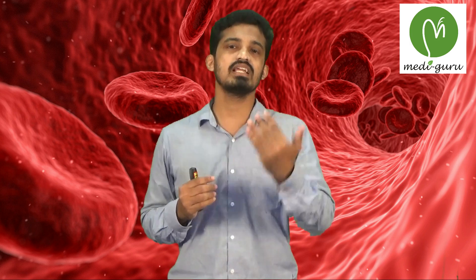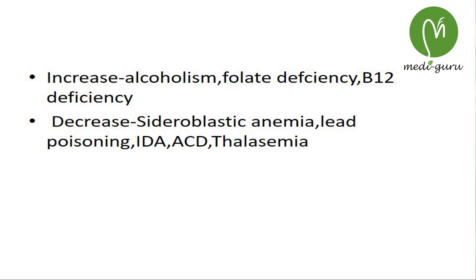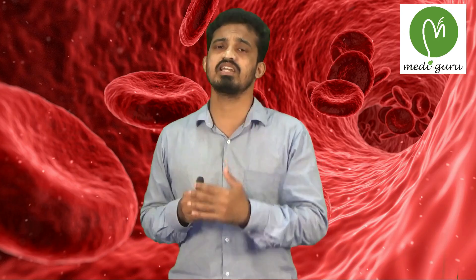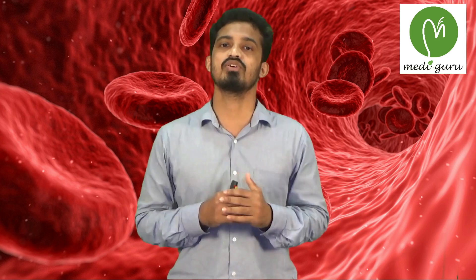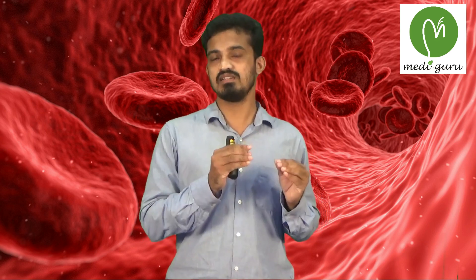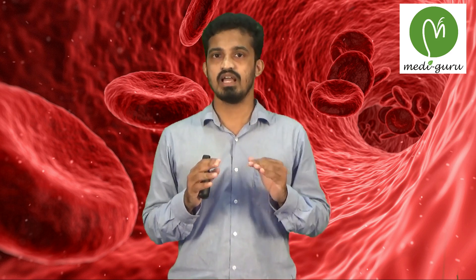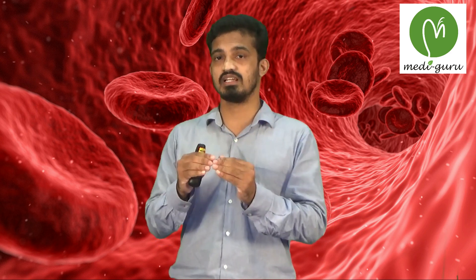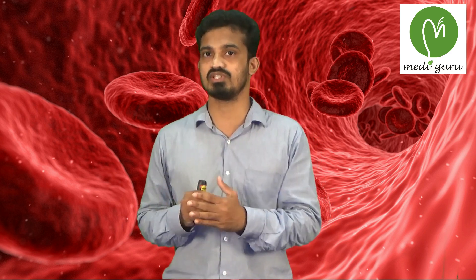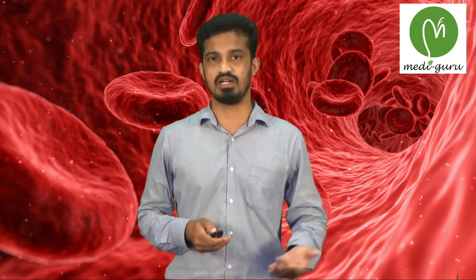MCH is increased in folate deficiency and vitamin B12 deficiency — the precursor stage of RBCs is increased, leading to increased hemoglobin concentration per cell, so MCH is increased. Also in chronic alcoholism, which results in folate or vitamin B12 deficiency, leading to increased MCH.